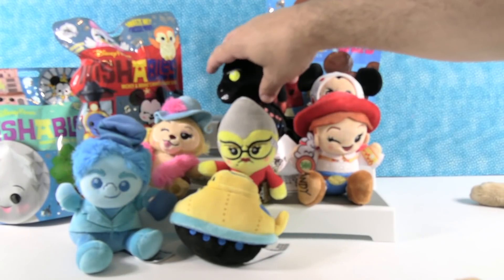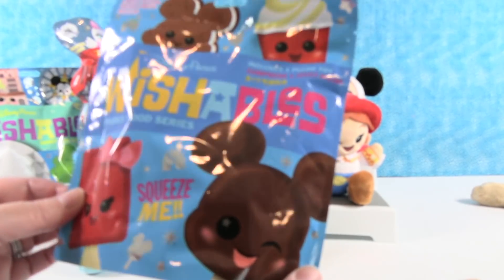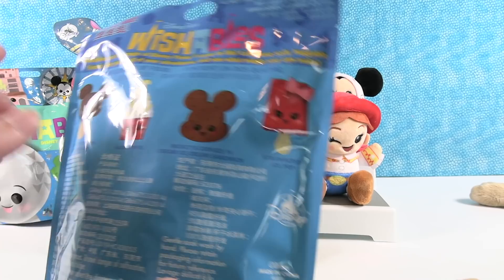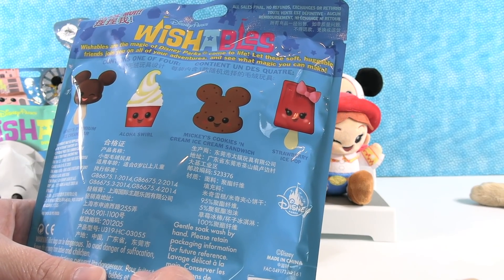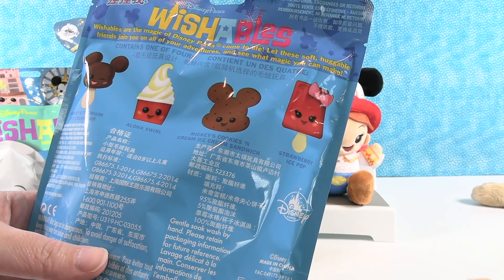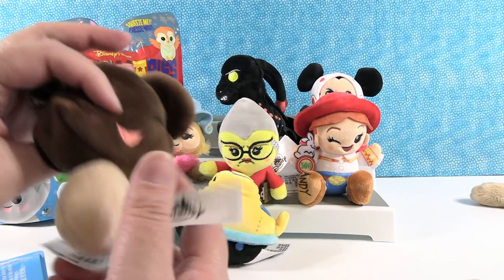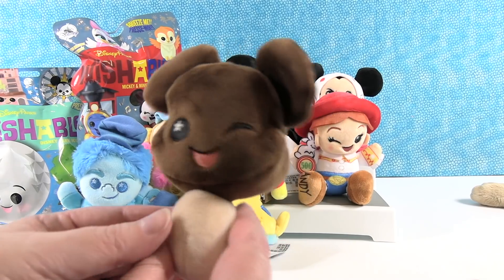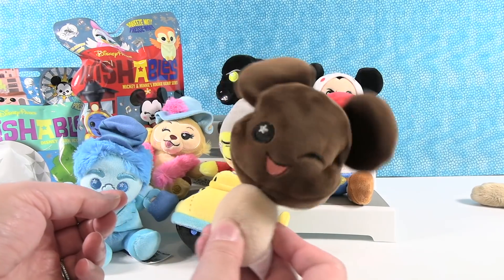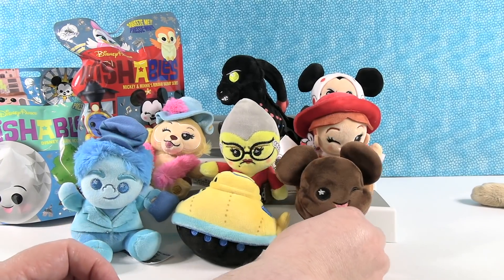Hand me the Parks Food series please. This was the OG Wishables series — the first one you could ever get. You could get Mickey's Premium Ice Cream Bar, Aloha Swirl, Mickey's Cookies and Cream Ice Cream Sandwich, or the Strawberry Ice Pop. Today I'd want the strawberry ice pop since it's been so warm, but the Aloha Swirl sounds awesome too. I want the cookies and cream. Probably the ice cream bar because we didn't mention it — yes, it's the Premium Ice Cream Bar, which is actually a super cute Wishable. I like the big Mickey head. It looks like a baby rattle!